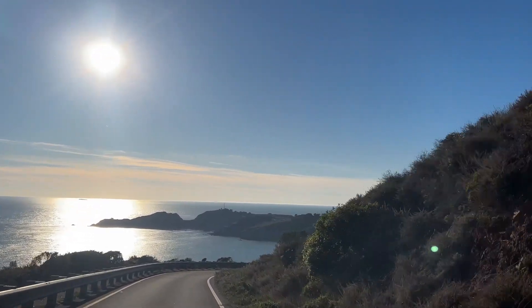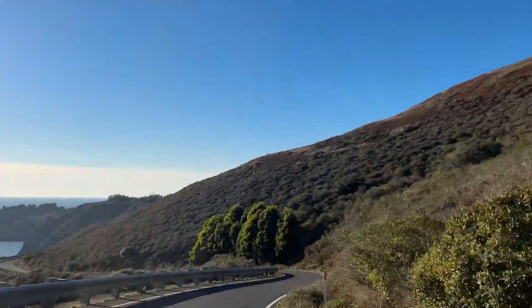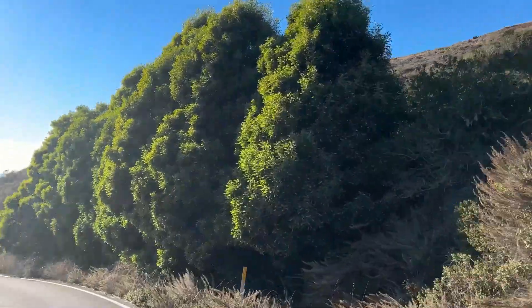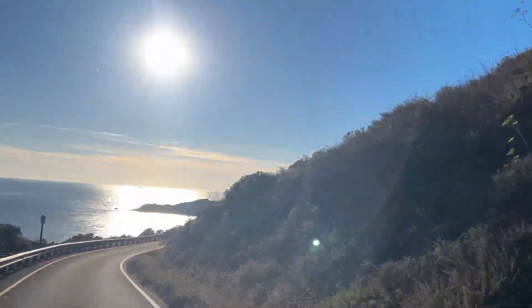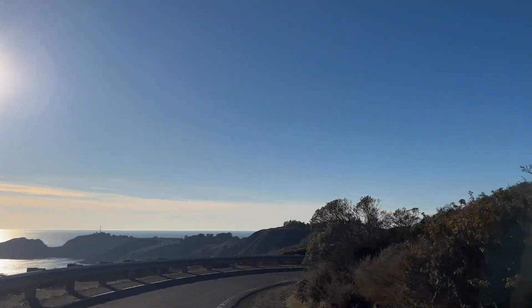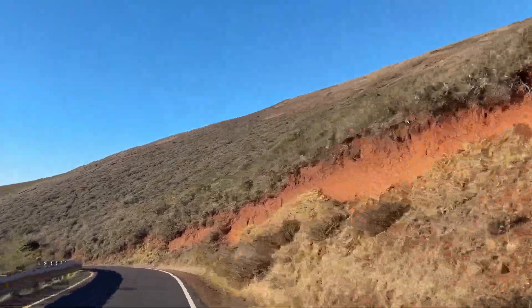This probably doesn't come as a surprise to anyone after looking at what the headlands look like, but it is a common spot for proposals — those romantic proposals that we all gush over with the picturesque background. So don't be surprised if you see one of those happening.